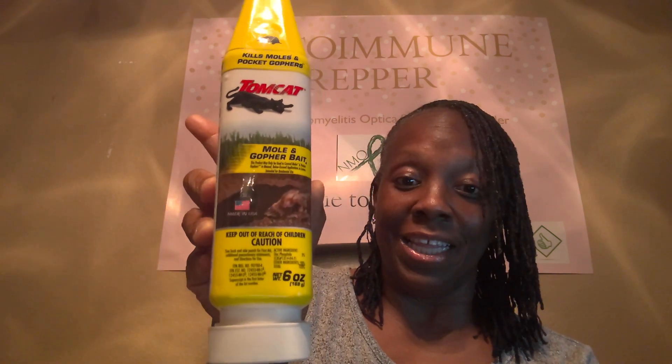And then I saw this. This is by Tomcat. It says it gets rid of moles and pocket gophers — mole and gopher bait. So this is the other thing that I picked up. I'm going to talk to my guy that's helping me to see should we use all of these, one of these, or none of these. But I paid his money, we're going to use something.